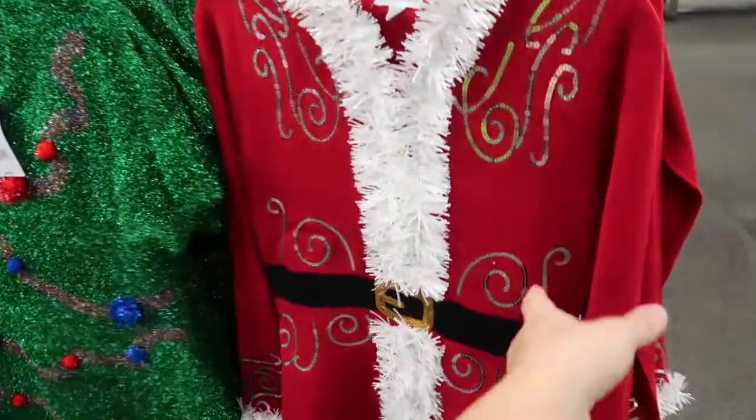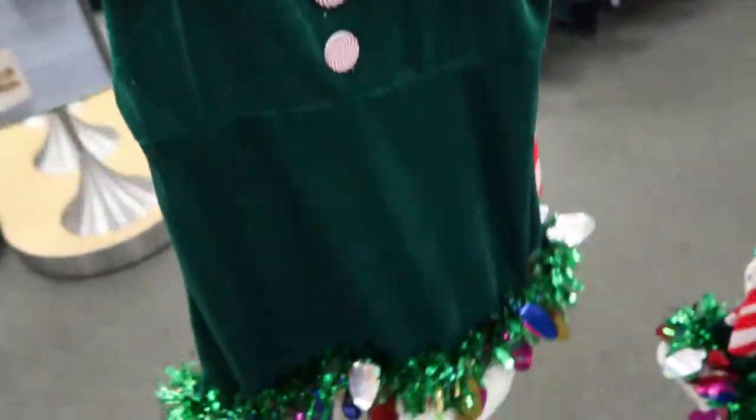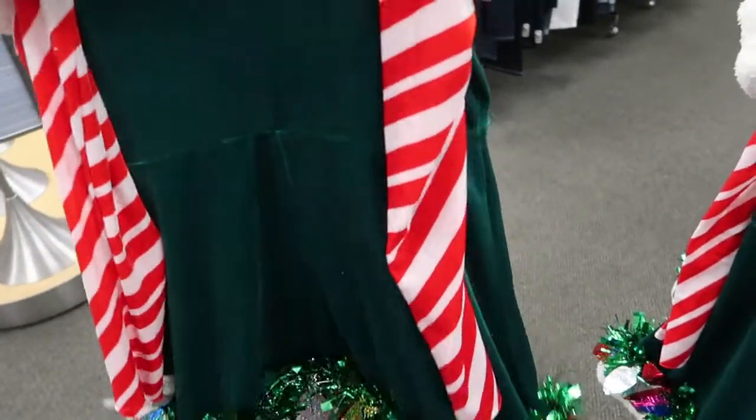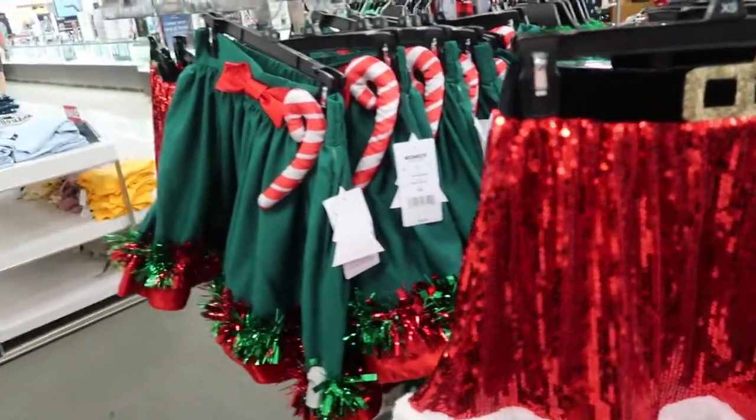I'm not sure what the pricing is going to be on the ugly Christmas sweater dresses. There's a Santa one with a little hood and tinsel trim — I don't know how well it washes but it's super cute. There's also a Christmas tree dress, a little velvet one, and some matching skirts — you could pair them with a black turtleneck.